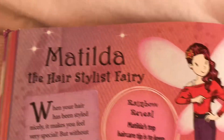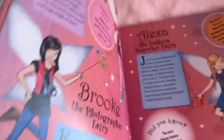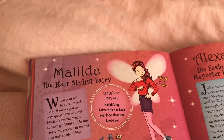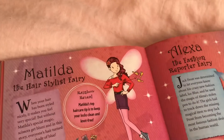Matilda the Hairstylist Fairy. The reason why I'm showing Matilda in the Big Book of Fairies is because the actual Matilda the Hairstylist Fairy book I lost. So I don't know what the actual book looks like, but her t-shirt is red, so I have to show her red t-shirt.